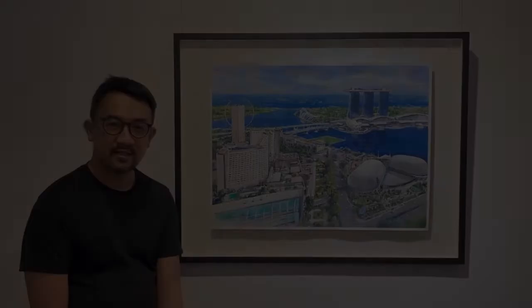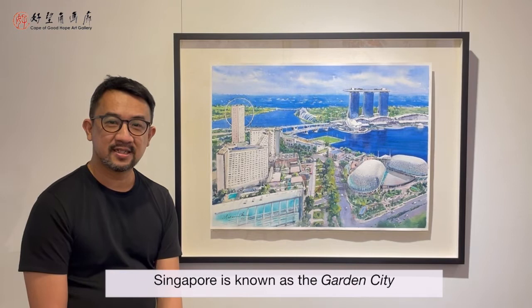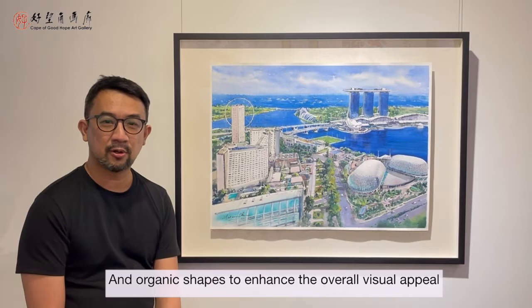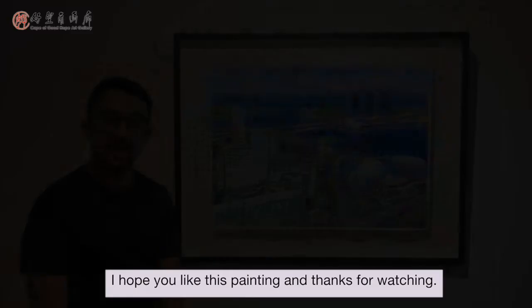Singapore is known as the Garden City with abundant lush greenery. The various greens included throughout the painting provide a nice balance between geometric and organic shapes to enhance the overall visual appeal. I hope you like this painting and thanks for watching.